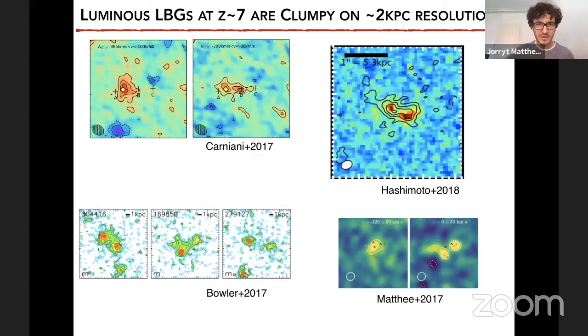Looking a bit more into what these kinds of galaxies are: many studies are now finding that luminous Lyman break galaxies and Lyman alpha emitters consist of clumps in the UV continuum as seen by Hubble, and in the carbon-2 emission as seen by ALMA. Some objects show dust continuum at different locations from the UV continuum as well. These are clumps on two kiloparsec resolution, which is not very high. So these galaxies are really complex assembling structures, making spectroscopic follow-up more challenging.